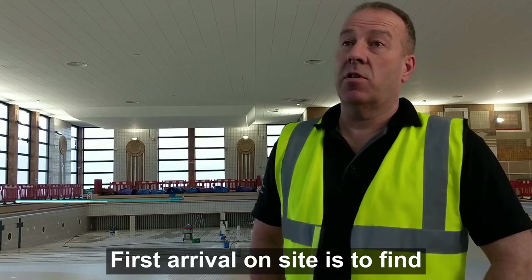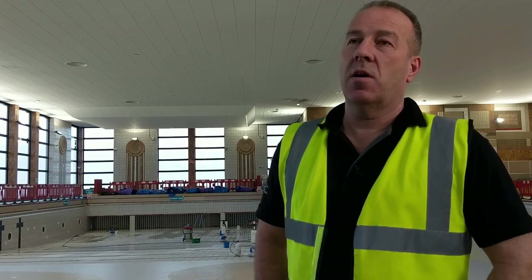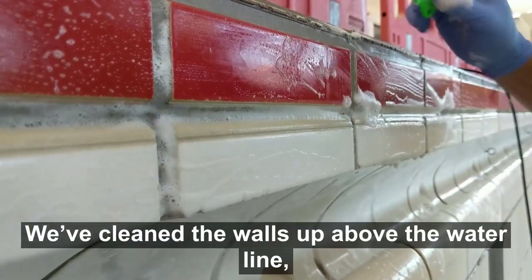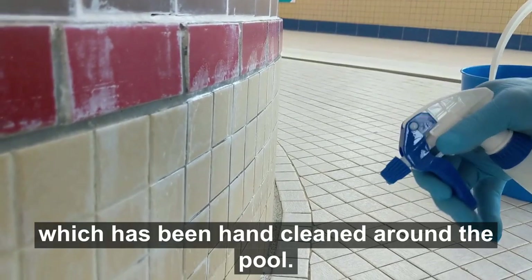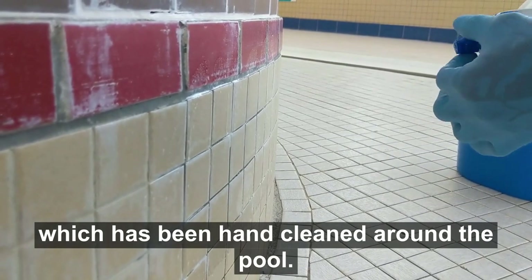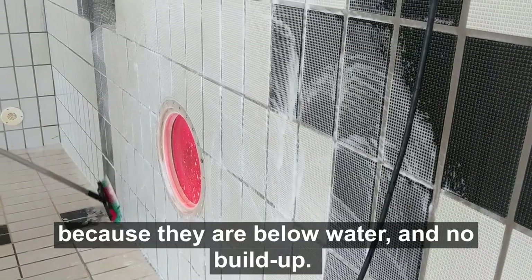The first arrival on site is to find where the contamination is. We've isolated the pool so no one can come in while we're working. We've cleaned the walls up above the waterline — there's a build-up of calcium and chlorine which has been hand-cleaned around the pool. The walls down below the waterline were cleaned with an alkaline cleaner, as they had been low in water and had no build-up.